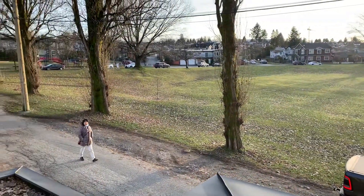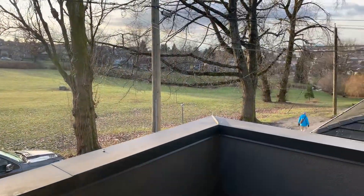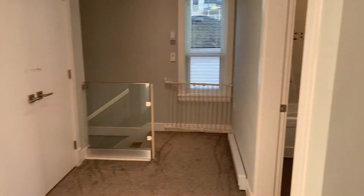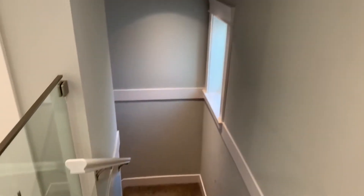You will probably get an amazing sunset — you have a 180-degree view from up here. Upstairs is all carpet.